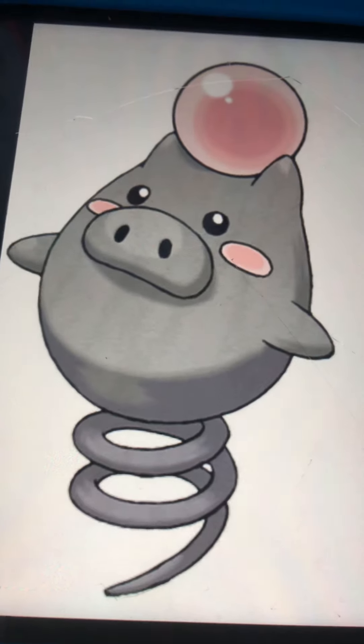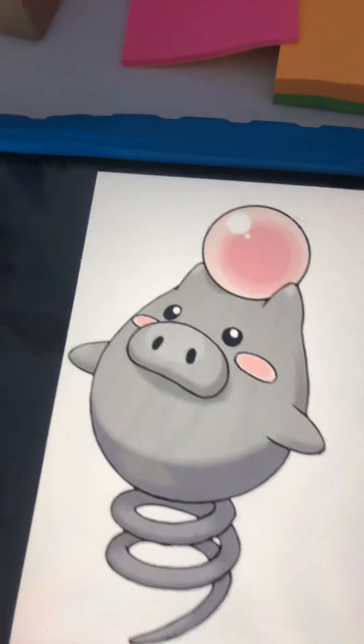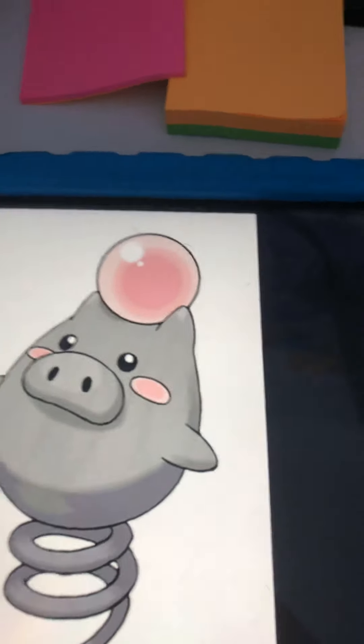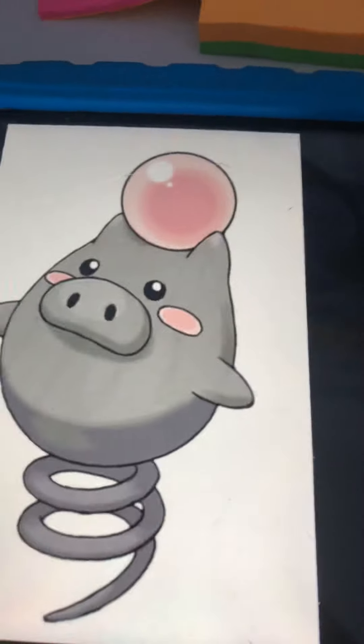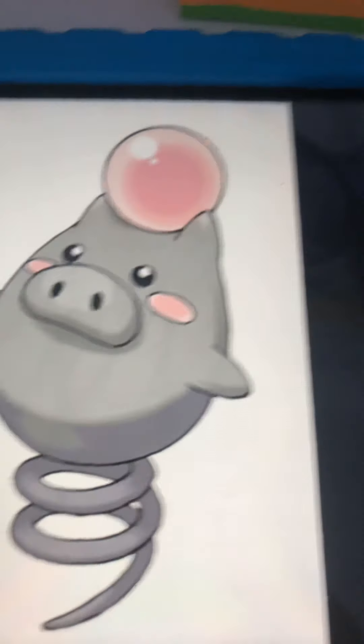Number 3 is Spoink! Spoink springs up and down. It's like pink — well actually gray — and just this ball thing. I like Spoink. That's number 3.